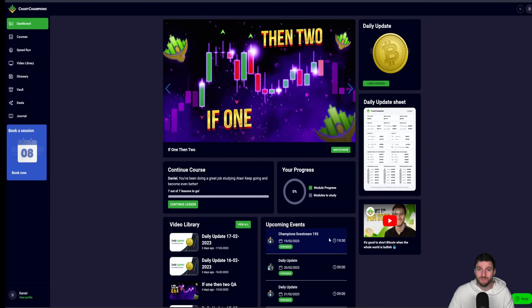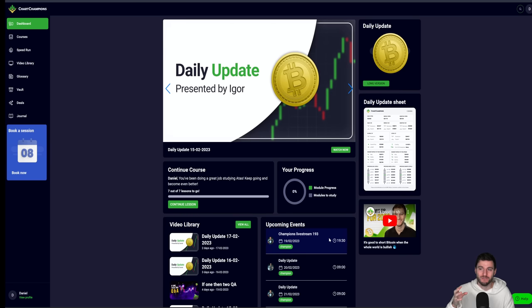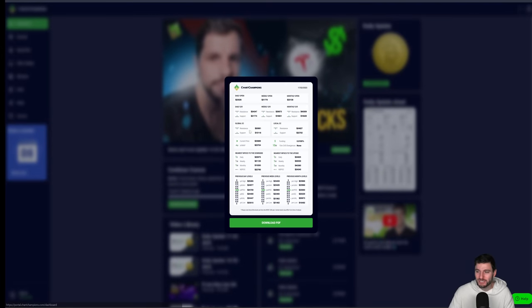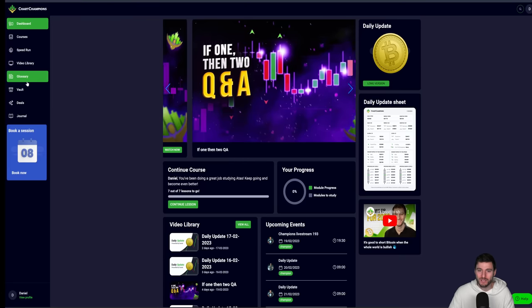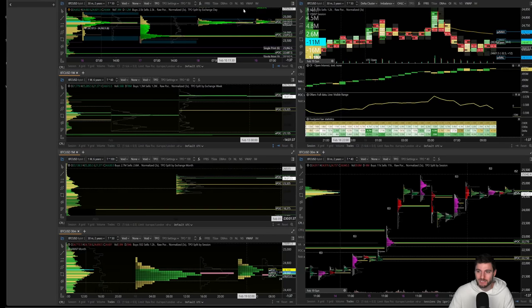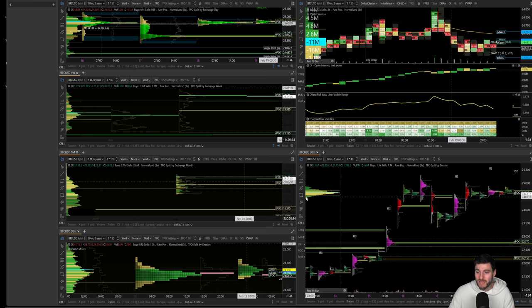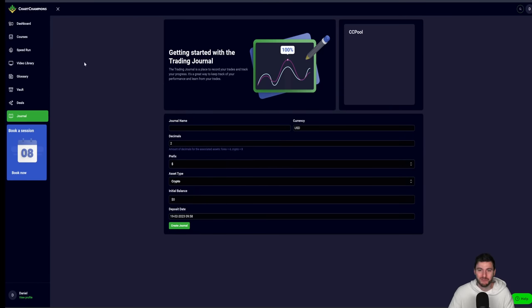The daily live streams are Igor and myself rotating — Monday Igor, Tuesday myself, and so on — so you've got daily live stream updates. You get all the levels every single day in the daily update sheet. And a little glimpse: next week I'm releasing my new XO Atlas templates — I've been putting a lot of time into building brand new templates. At Chart Champions, we never stop — we're going to keep building. We've been the longest running group inside cryptocurrency, and we will be the longest running group in the next 10 years too.